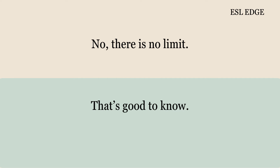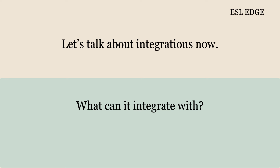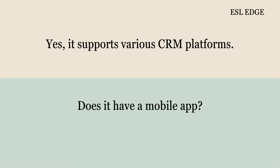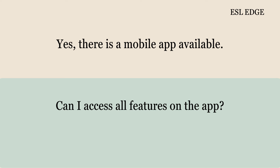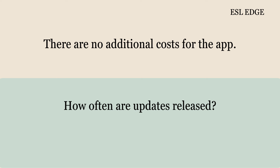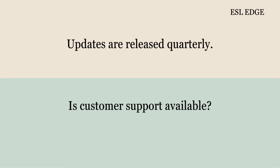That's good to know. Let's talk about integrations now. What can it integrate with? It integrates with email and CRM systems. Can I connect it to my existing CRM? Yes, it supports various CRM platforms. Does it have a mobile app? Yes, there is a mobile app available. Can I access all features on the app? Most features are available on the app. Are there any additional costs? There are no additional costs for the app. How often are updates released? Updates are released quarterly.